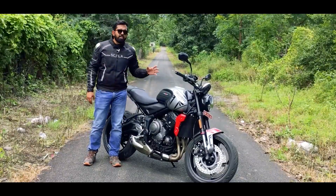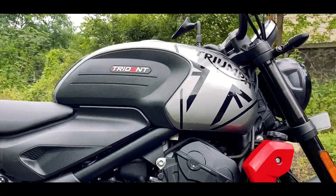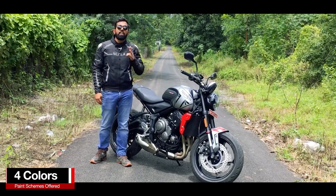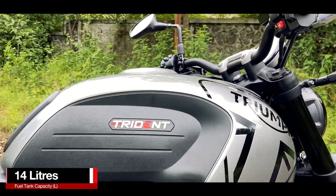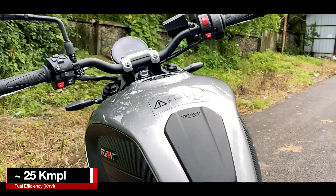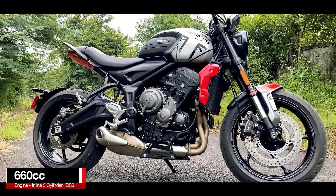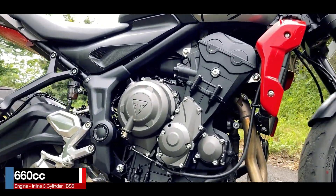The side profile also looks really good. I like this Triumph logo on the tank and then is the Trident badging. The bike is offered in just one variant and four different colors to choose from. It gets a 14-litre fuel tank and has a claimed fuel efficiency of 25 kmpl, which means it can deliver around 22 kmpl. It is powered by a 660cc inline 3-cylinder DOHC engine which is fuel injected and gets liquid cooling.